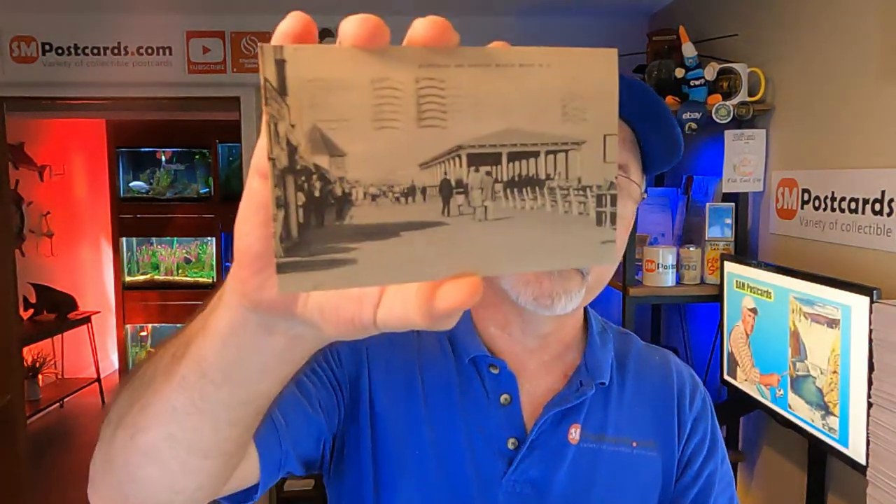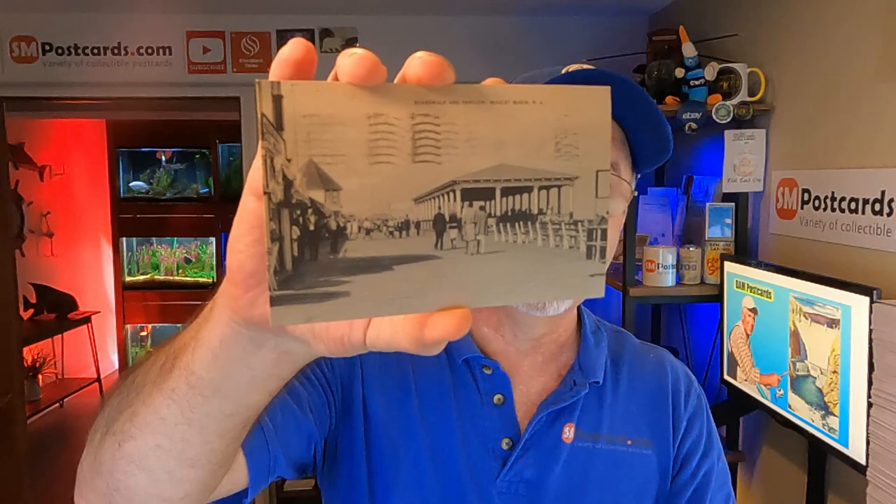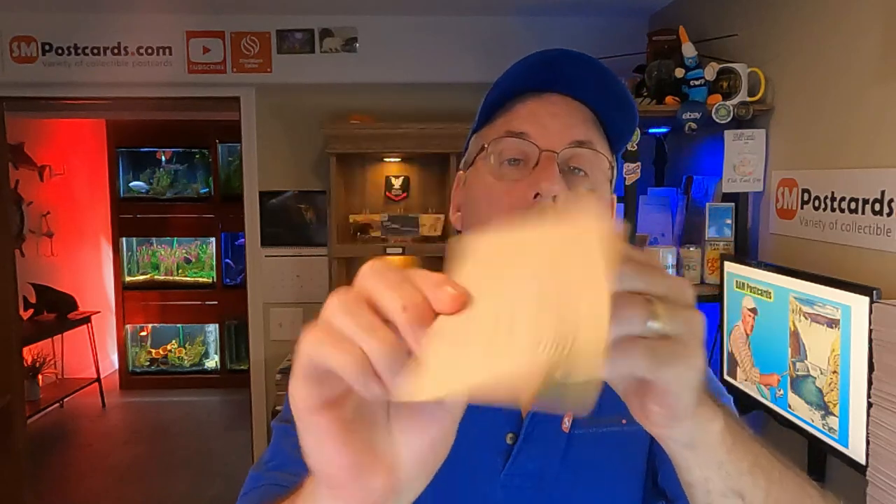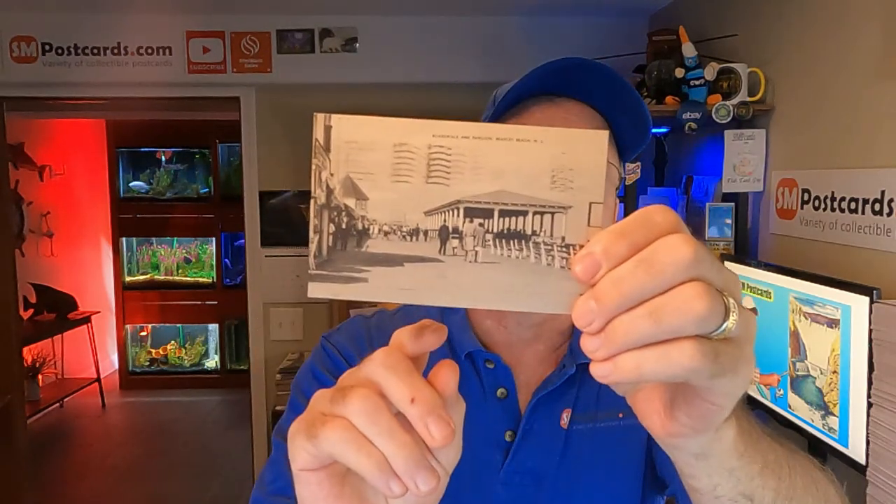Next one sold for $14.09 — I must have sent an offer. This is the Boardwalk and Pavilion, Bradley Beach, New Jersey. Remember Bradley Beach? Posted in 1938, divided back, $14.09.